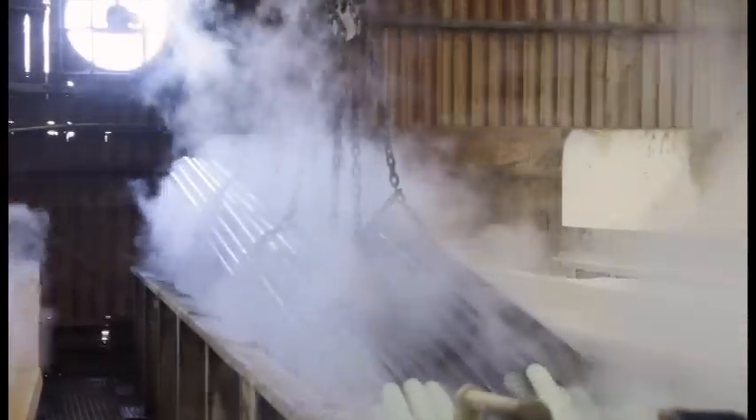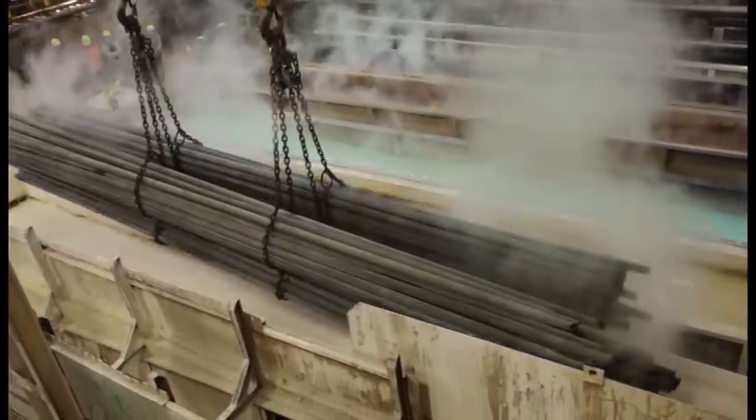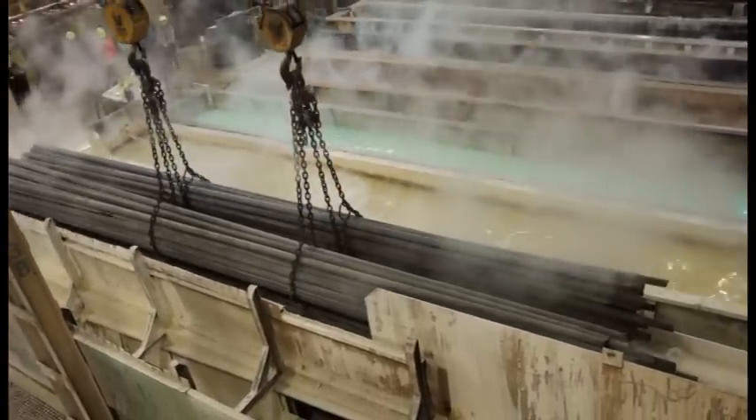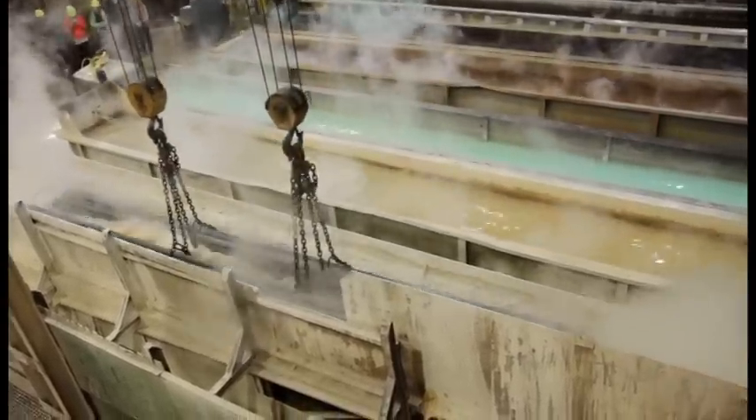That means one of the facilities that's doing double duty now will be concentrating on lubing for the benches, which gives us more cold-drawn capability. The pickling is a critical part of our operation, and it is monitored daily by our lab technicians. They check all of the tanks for the proper concentration of whatever chemical is in the tanks.